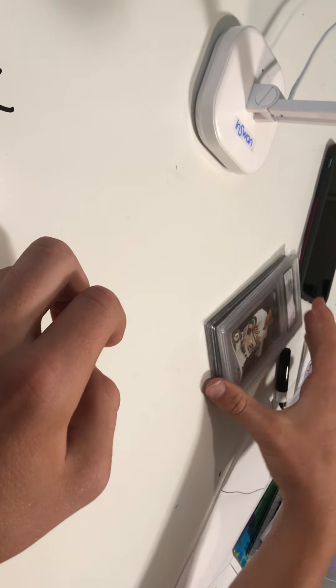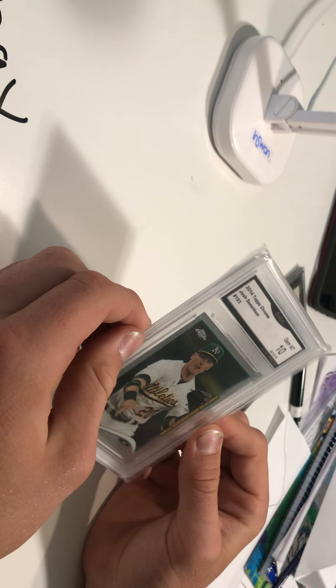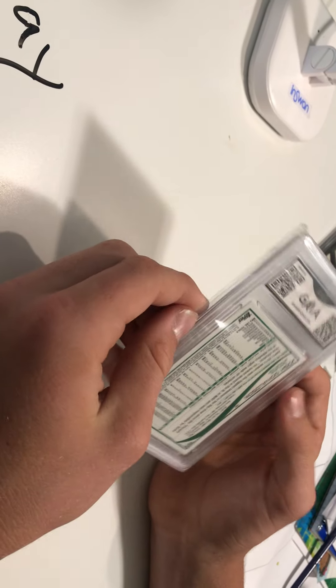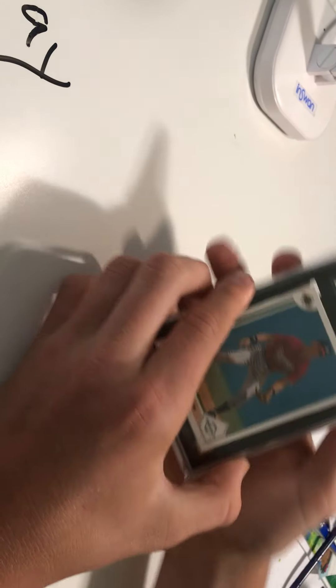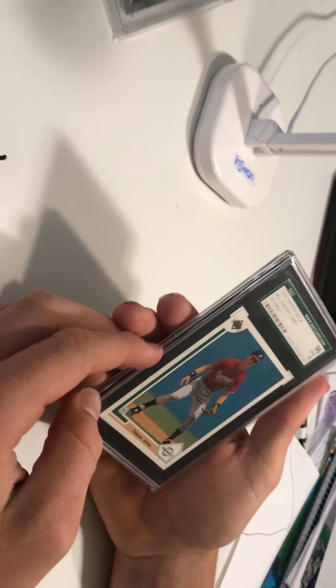Here are two more slabs — a Josh Johnson GMA Gem Mint 10. Make sure to check our previous video if you haven't seen it. Topps Chrome PSA 10, very clean card. Here is what I believe is a steal in our collection — a Chipper Jones 1991 Upper Deck rookie.